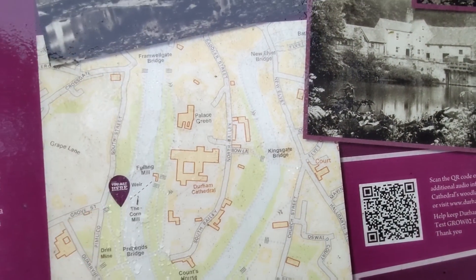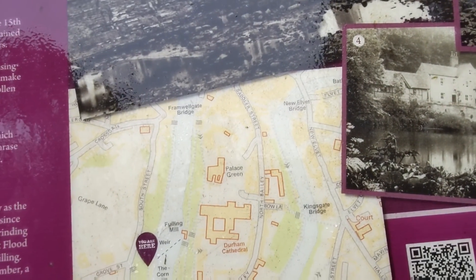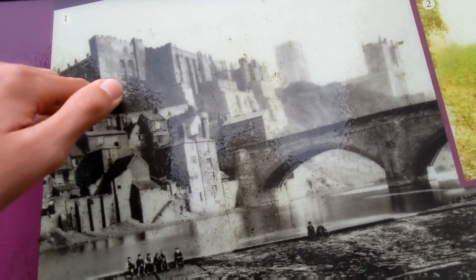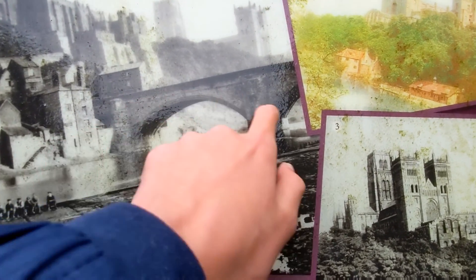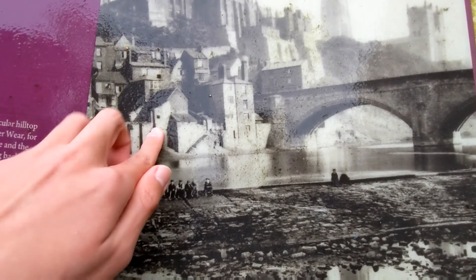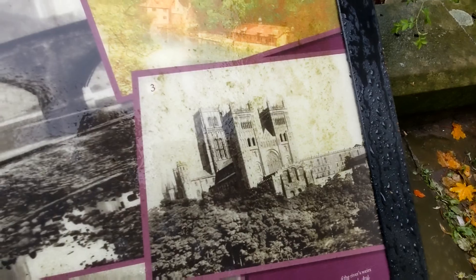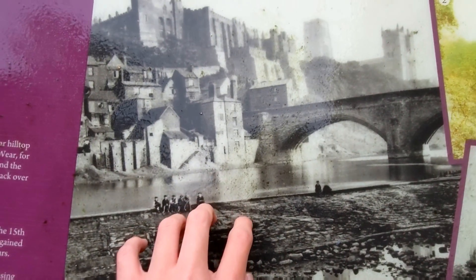The river goes around like a loop. Over here there's a car — this is Grape Lane. This is an old picture of Durham Cathedral, this is the castle, here is the bridge for the city. There are old black and white pictures of the castle.